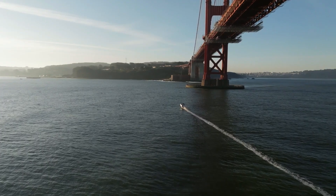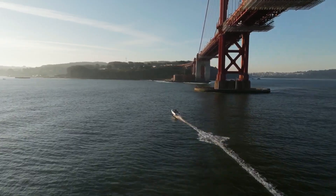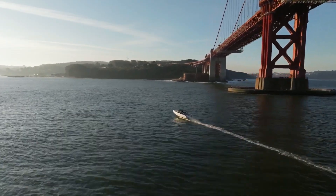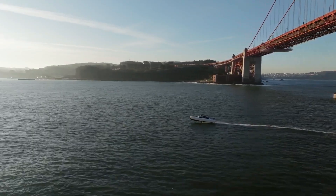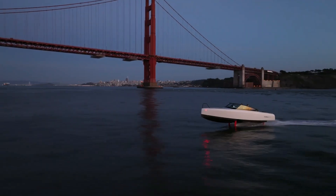The boat's sleek design, high-end materials, and smart navigation systems make it both a stylish and sustainable choice. As the marine industry moves toward cleaner energy, the Candela C8 stands out as a pioneering step in electric boating.